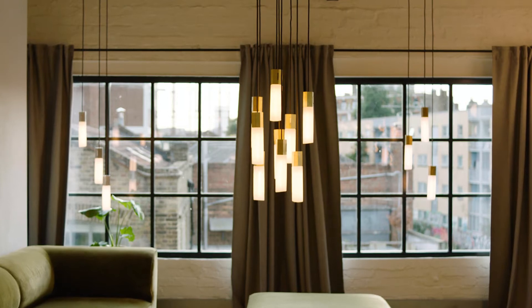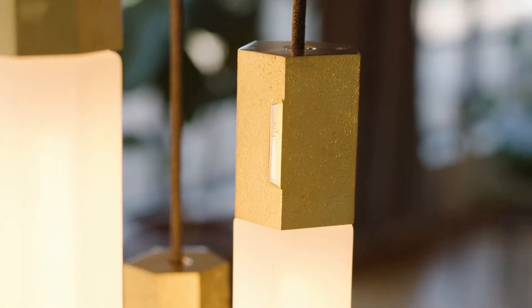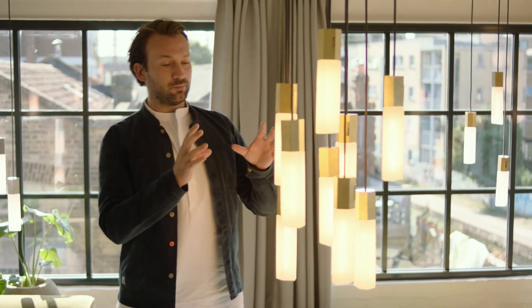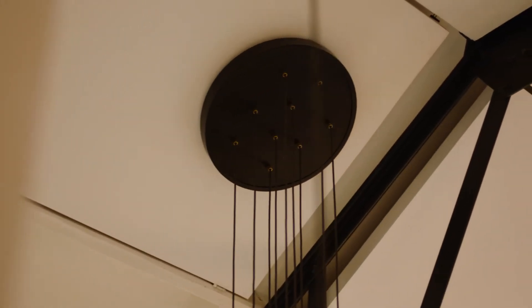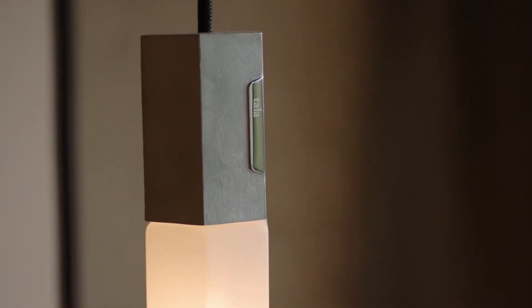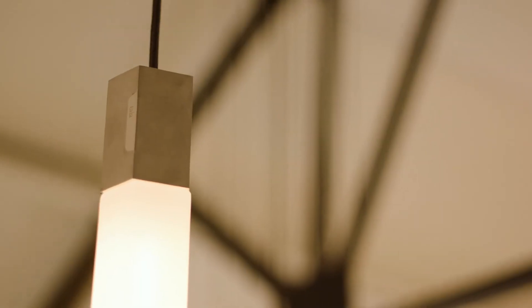Basalt. Inspired by the thousands of extruded basalt columns that make up Giant's Causeway in Northern Ireland, Basalt unites textured and polished brass and stainless steel with mouth blown borosilicate glass to evoke nature's magnitude. Featuring dynamic pendant and ceiling light combinations, wall sconces and floor lamps, Basalt is a premium lighting range that will transform any interior space.